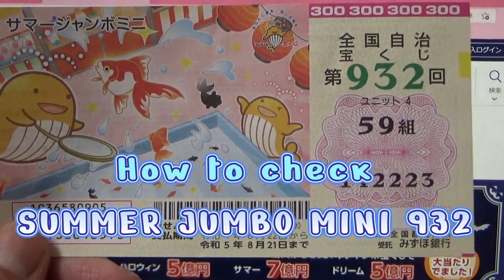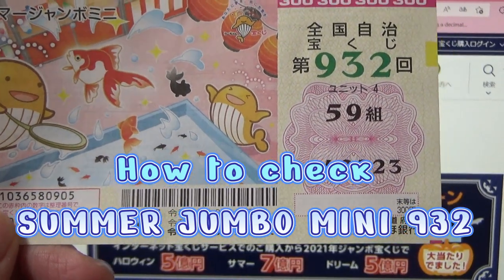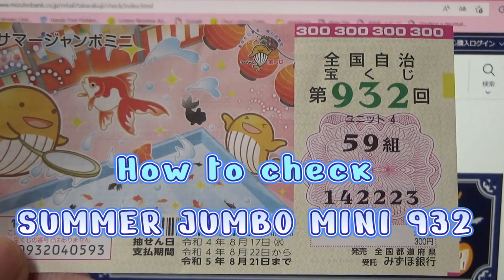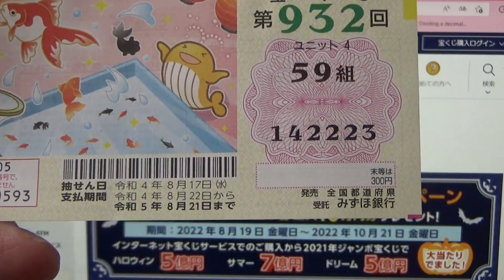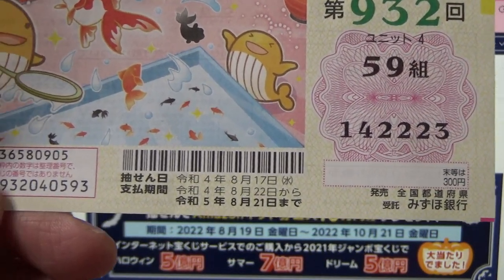Hello, my lottery friends! It's James in Bangkok, Thailand. It is August 19th, 2022. I'm going to show you how to check Summer Jumbo Mini game 932. The drawing date was on August 17th.